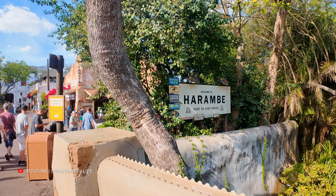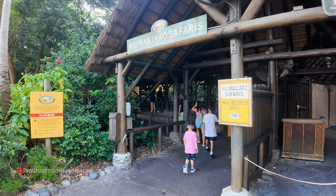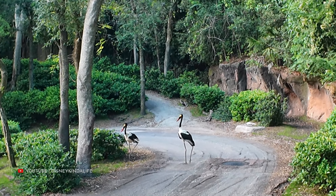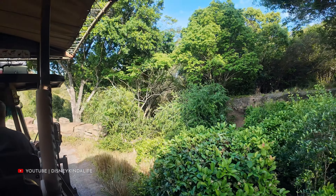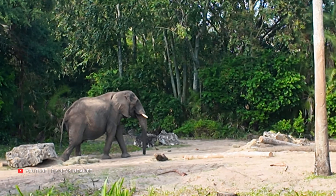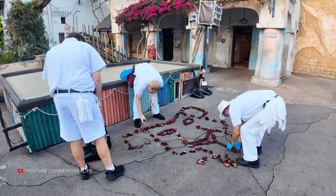Entering the African section of Animal Kingdom - this is where the safari is located. We're approaching Kilimanjaro Safaris. A lot of times people say the animals are asleep at this time, but we've definitely seen our fair share of animals in the evening. There are a couple of storks, a couple of giraffes, a big male African elephant all by himself, a group of flamingos, and a white rhino just chilling under the tree. We also caught some leaf art they do at the Disney parks - looks like it's going to be a lion.